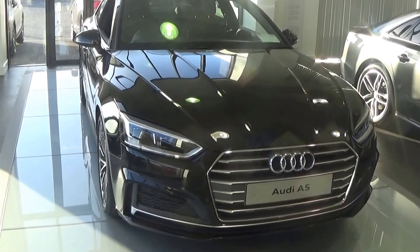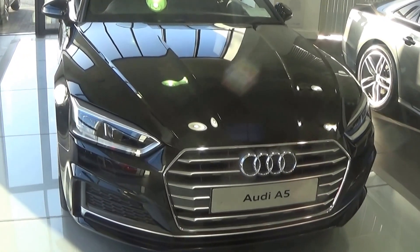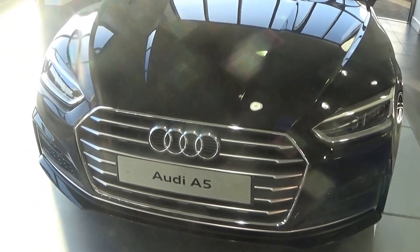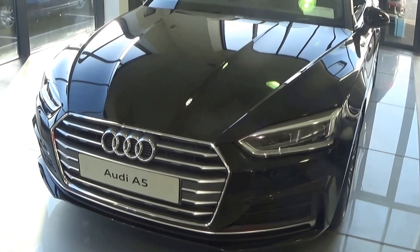As we make our way to the front, we have the xenon headlamps, your LED daytime running lights, and obviously your trademark single frame Audi signature grill, together with the honeycomb diffuser effect on offer on your lower front bumper.